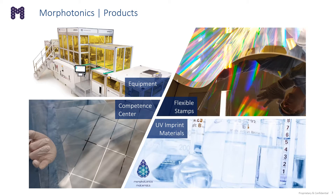Our products are primarily around roll-to-plate nano-imprint equipment. However, in order to support the sale of such equipment, we also sell consumables such as flexible stamps and UV-imprint materials. We also have a very capable competence center in Veldhoven, Netherlands, that can provide quick turnaround with sampling work for our customers.